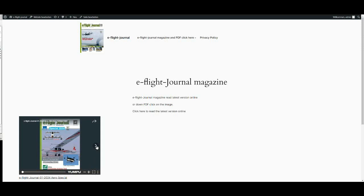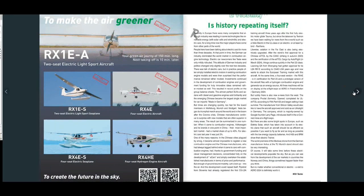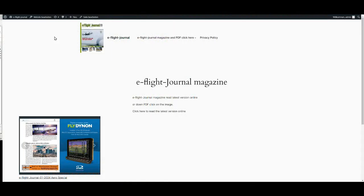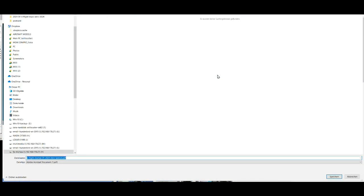Either to read on your computer or cell phone directly, or click on the link below and you can download the PDF of the magazine as an offline magazine to read anywhere you want, even without an internet connection.